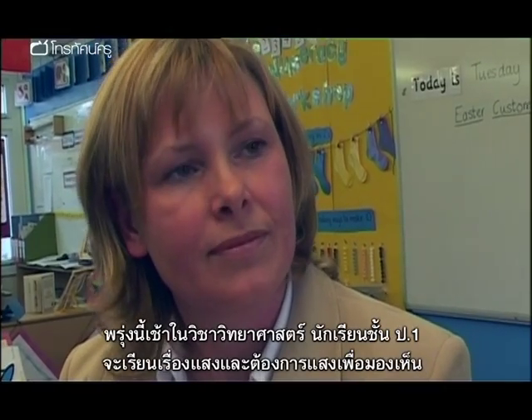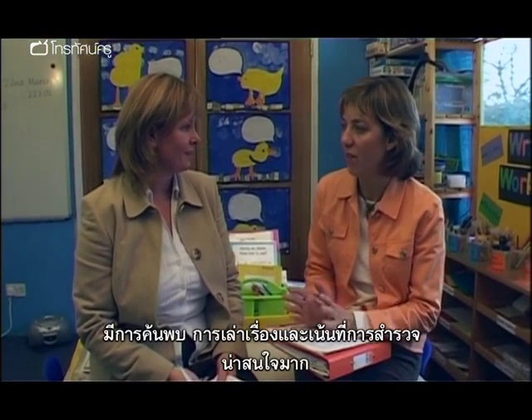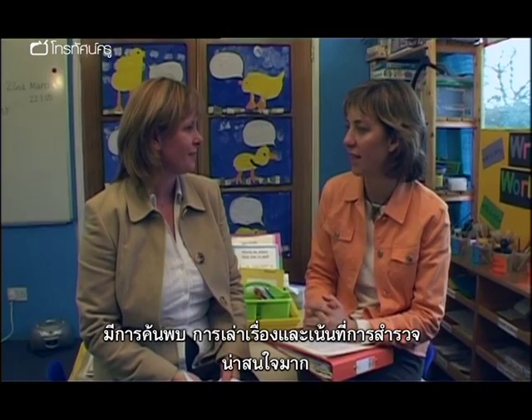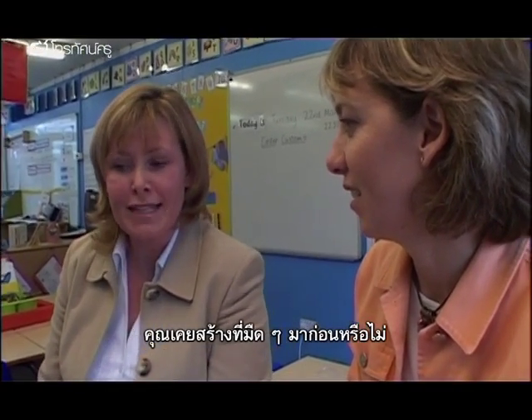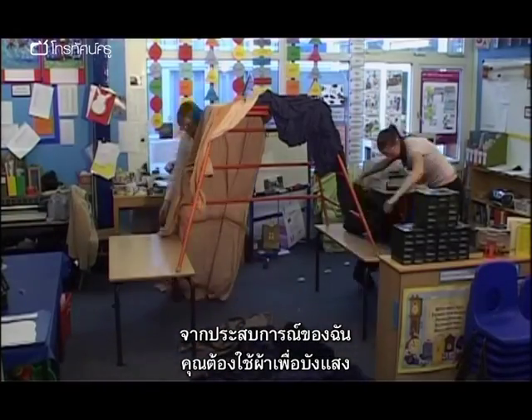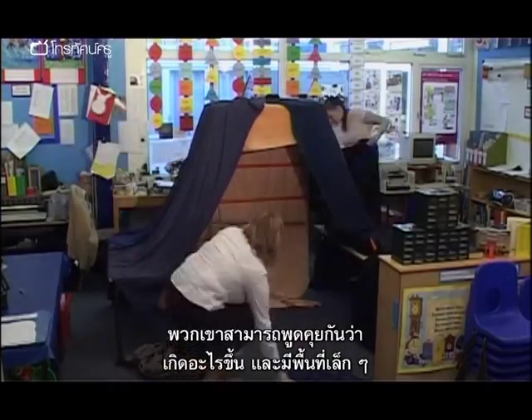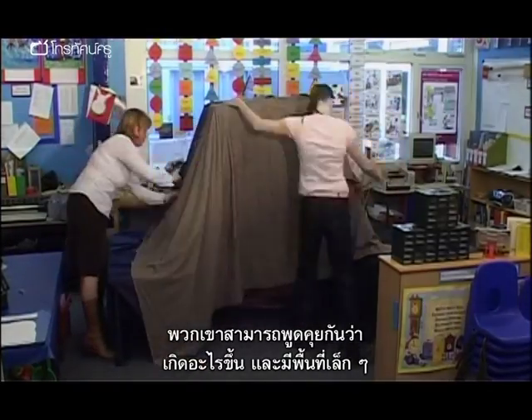So tomorrow morning: Key Stage 1 science, focusing on light, need light to be able to see, a bit of exploration, a bit of narrative, some focused investigation. From experience, I would say you need lots of cloth to get rid of all the light, and you need to make it big enough for a couple of children so that they can actually talk to each other about what's happening and have a bit of space.